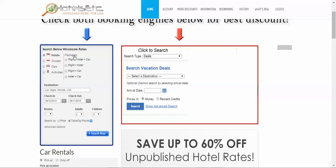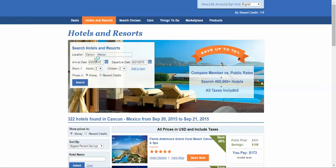Basically, we have a blue engine and a red engine. I'm just going to search the red one this time. What I'm going to do now is search Cancun, Mexico, September 20th.